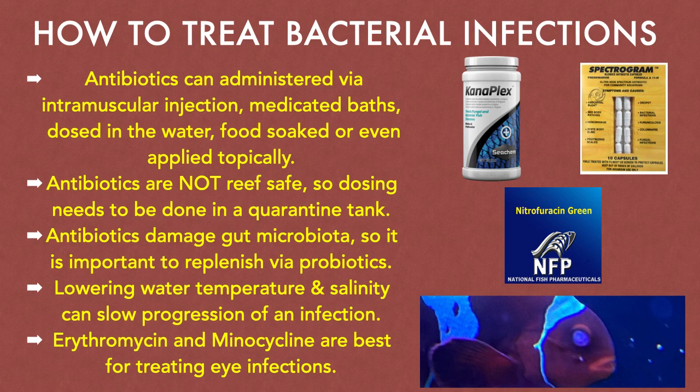Lowering water temperature to 72 degrees Fahrenheit and decreasing salinity to 1.017 can help in three ways. One, it can slow the progression of a bacterial infection. Two, it can reduce metabolic demands on the fish. And three, it can decrease damage from a fish's immune response. It is also very important to nurture a fish's natural immune system while treating a bacterial infection. This can be done by feeding nutritious foods and also food-soaking vitamins, probiotics, and beta-glucan.